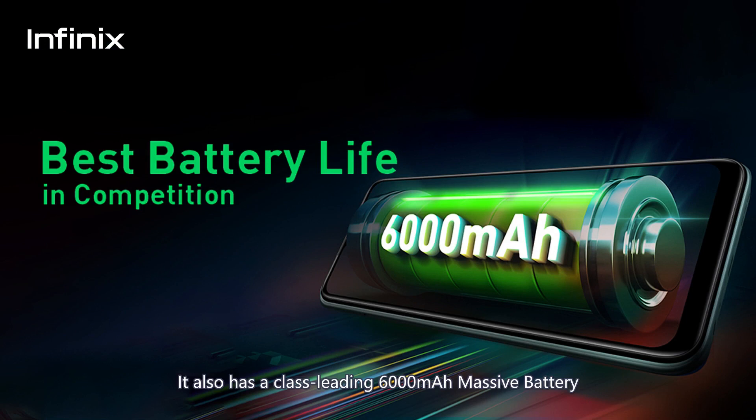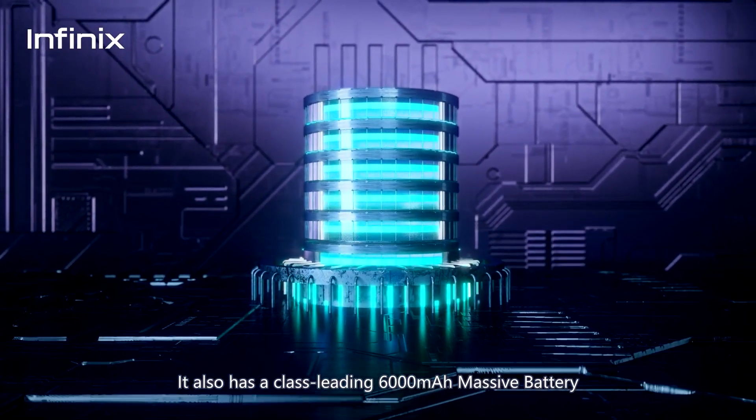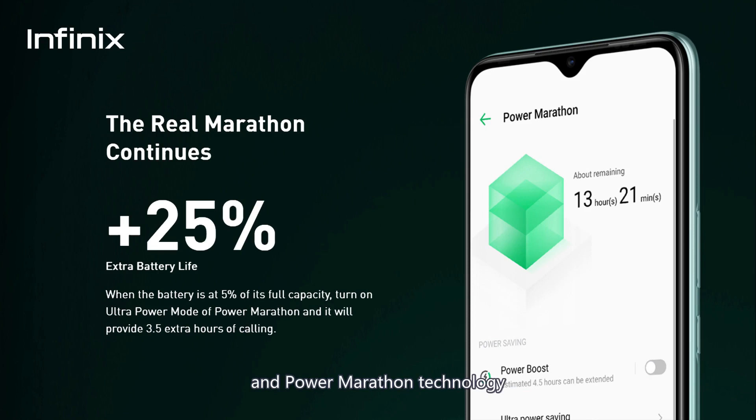It also has a class-leading 6000mAh massive battery and Power Marathon technology with a super long standby of 62 days.